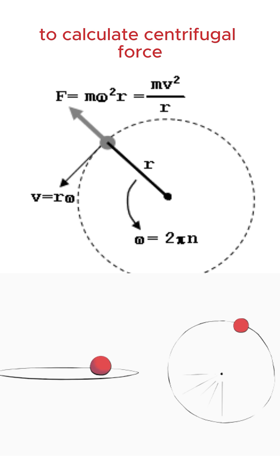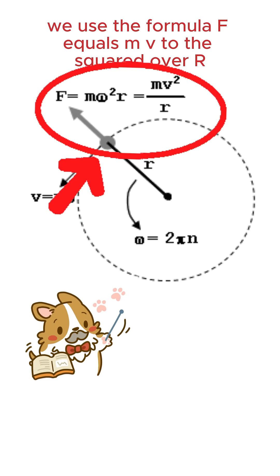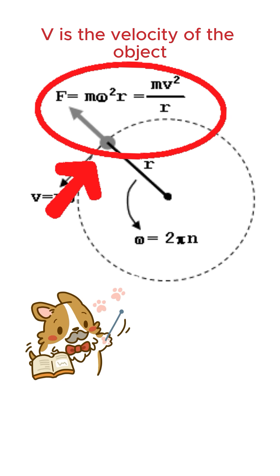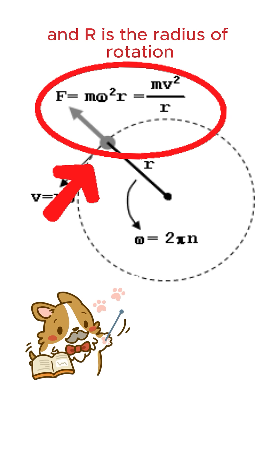To calculate centrifugal force, we use the formula F equals m v squared over r, where F is centrifugal force, m is the mass of the object, v is the velocity of the object, and r is the radius of rotation.